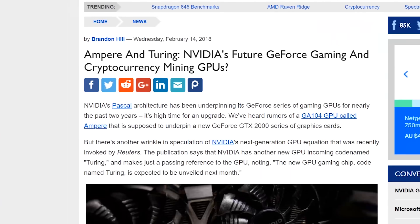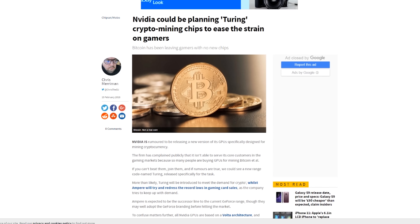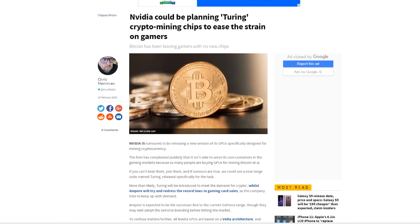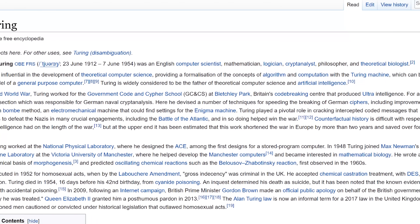Recently there's been a lot of rumors popping up about Nvidia going to announce their new graphics architectures. I say architectures because apparently there's gonna be one dedicated towards cryptocurrency miners named Turing, and there's gonna be another dedicated towards gaming graphics cards, Ampere. Today we're gonna talk about both these architectures, and we'll start with Turing, who's named after famous mathematician Alan Turing.